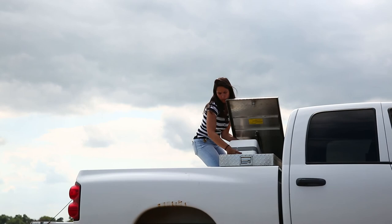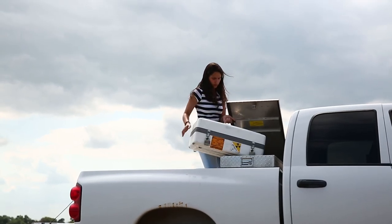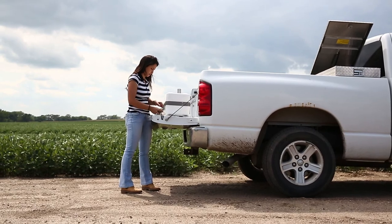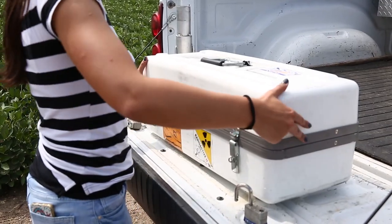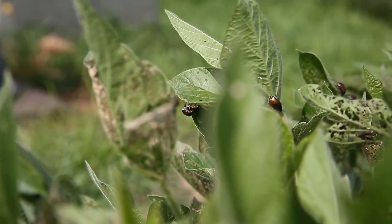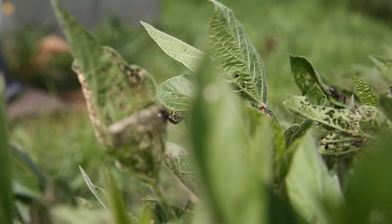We did a lot of training — with the neutron probe we need to take some specific training. We process the soil samples, take them to the lab, and then we have a machine that reads for the wilting point. For me it was a good experience to learn more when I came to the field and saw what was really happening.